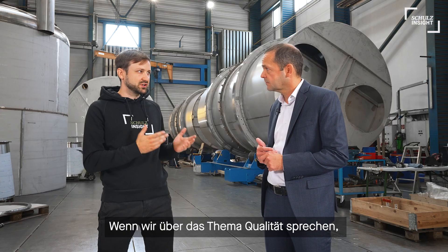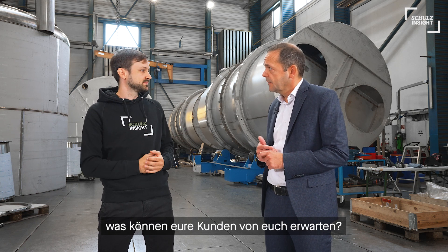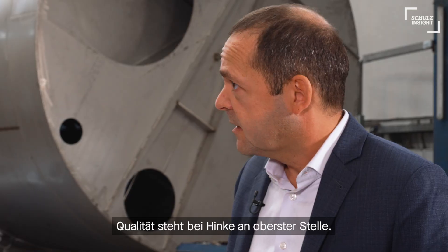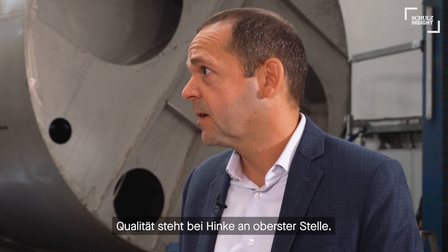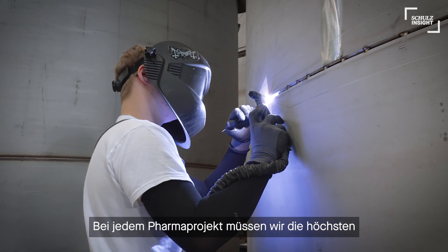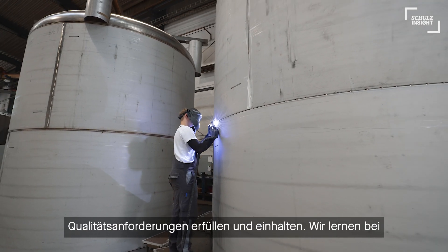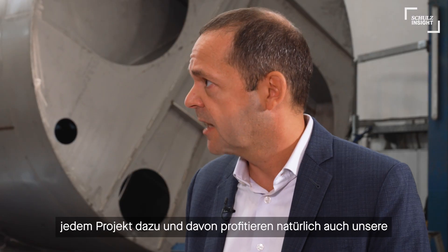Finally, in regards to quality, what can your customers expect from Hinke? Well, quality matters at Hinke, and this is mainly impacted by our pharmaceutical customers. In each single pharmaceutical project we face the highest quality standards and the highest quality requirements. We learn from project to project, and this is something our customers in other industries benefit from as well.